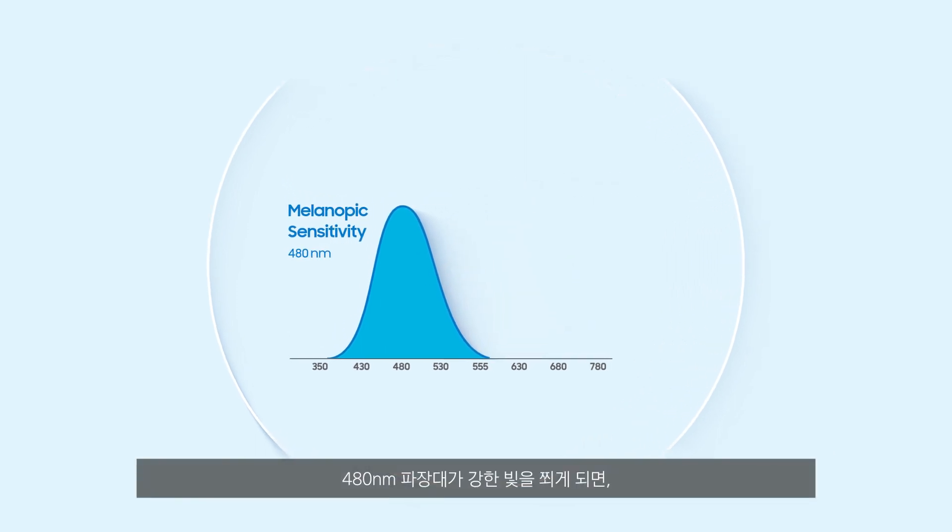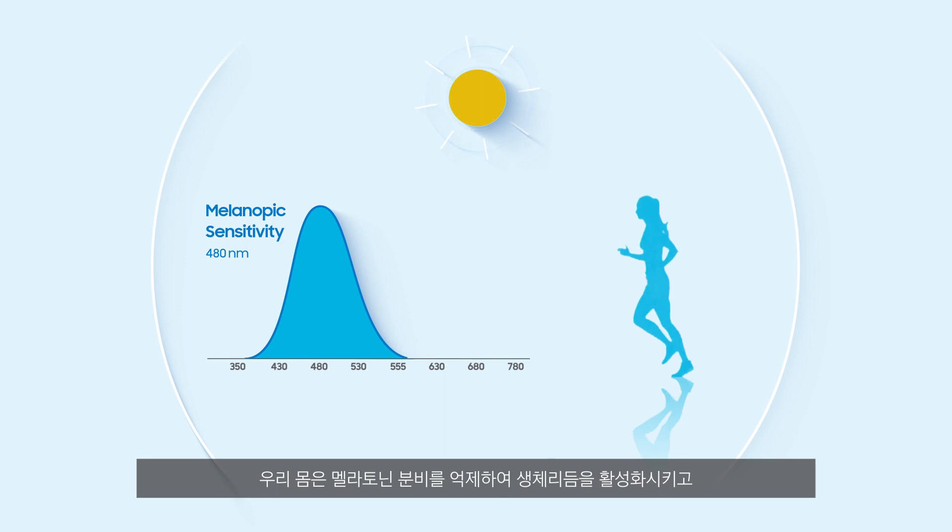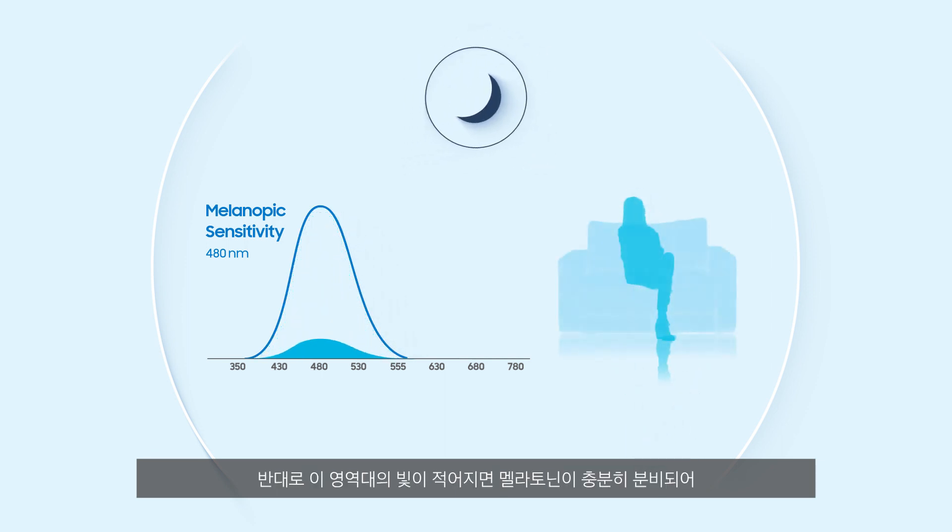As the intensity of the 480 nanometer wavelength increases, melatonin production is suppressed, thus energizing the body. As it decreases, melatonin is secreted, promoting relaxation.